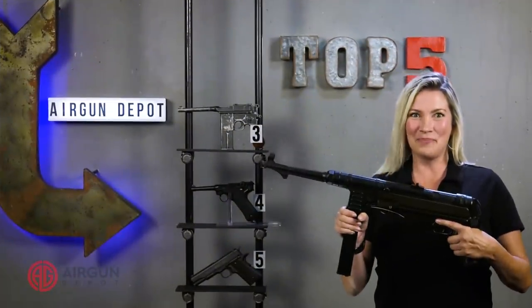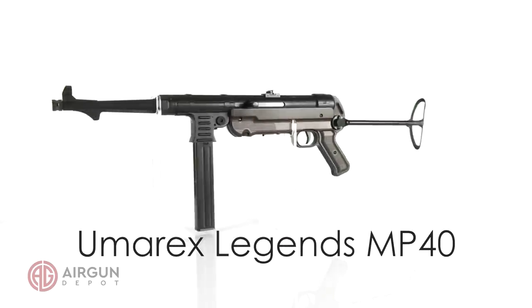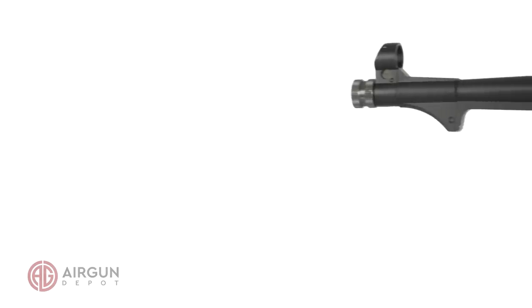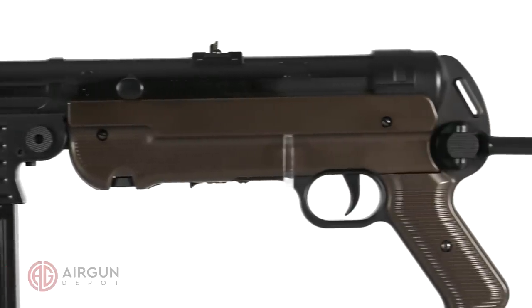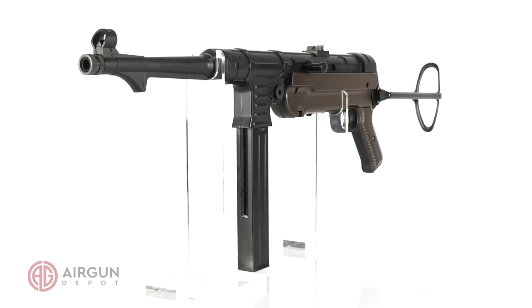Number 2 on our list, the MP40. The MP40 is the most iconic German machine gun of all time, appearing in virtually every World War II era film, from Raiders of the Last Ark to Where Eagles Dare. Not only is it one of the most accurate BB guns around, but the MP40 looks and feels just like the original. It is faithful to the original in the smallest details, from the flip-up leaf sights to the sling loop that can be switched from left to right.